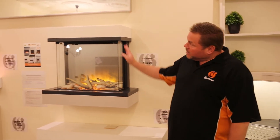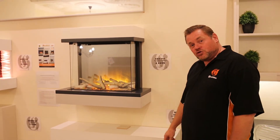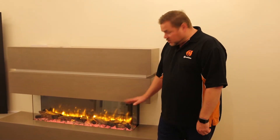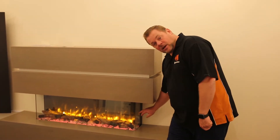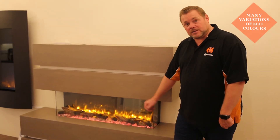First of all we have the Flameright fires, that's the four on this wall. The Flameright Iona freestanding suite is an extremely popular modern design. Different size width options as well as hole in the wall options and glass sided. Different types of colour and LEDs for the base as well as the flame effect.